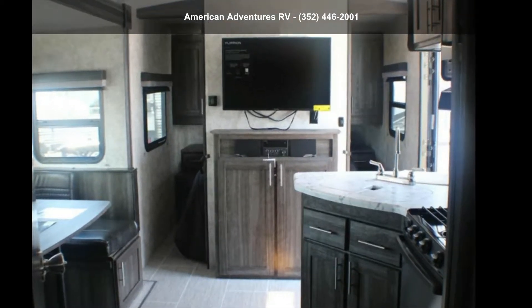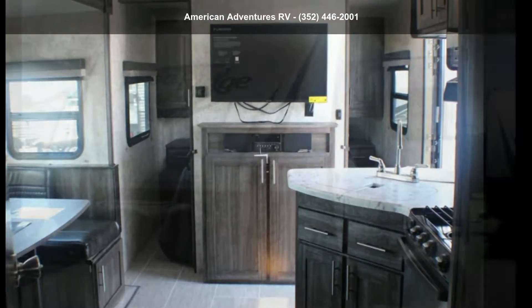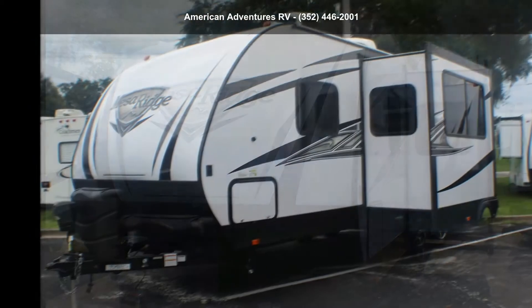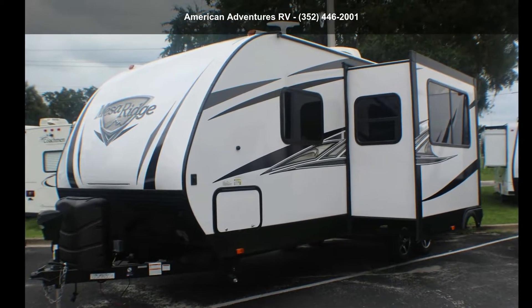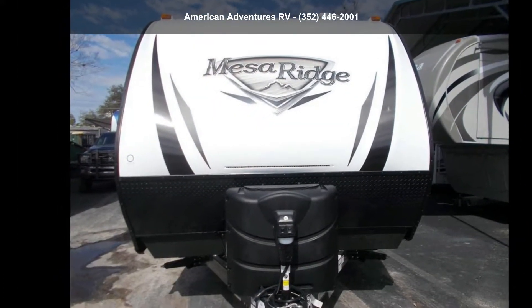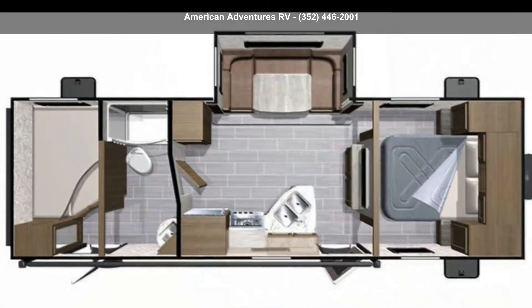Begin an adventure with this Island Ridge 2018 Jayco Mesa Ridge 2510BH. If you are looking for an RV with quality construction and ease of towing, this may be the one. Perfect for vacationing, adventuring, or just relaxing, this travel trailer awaits you.